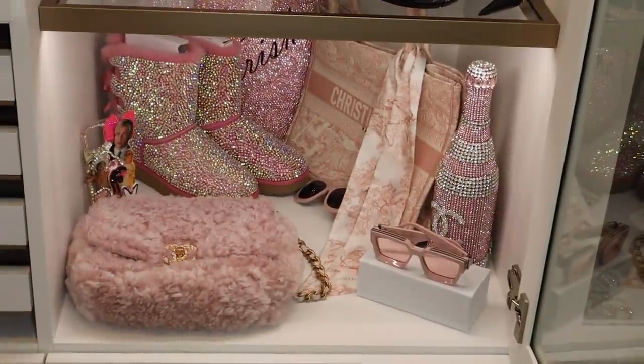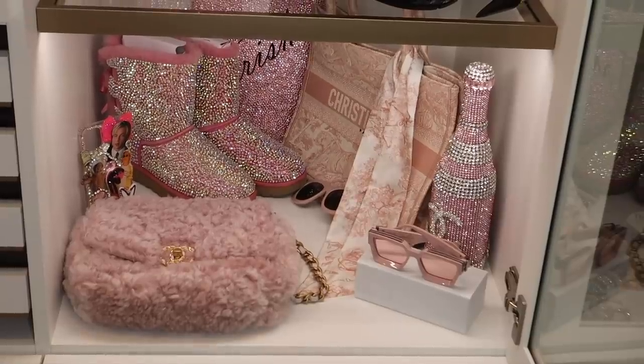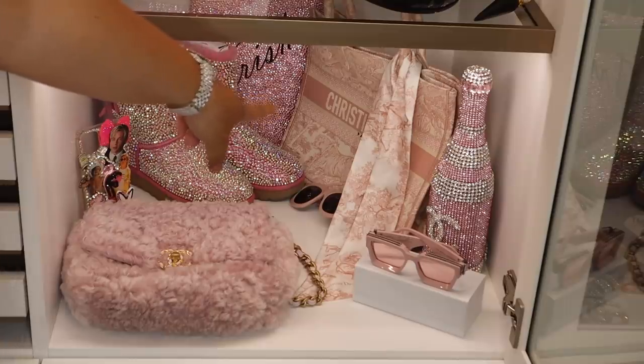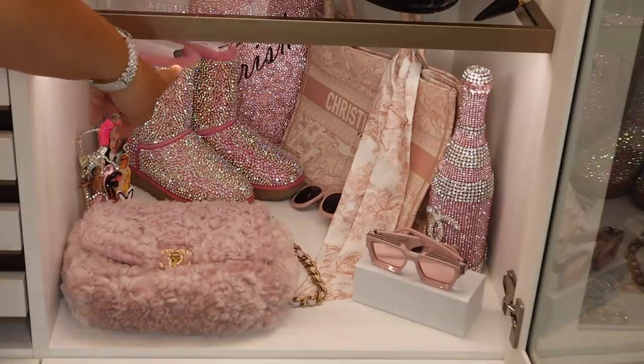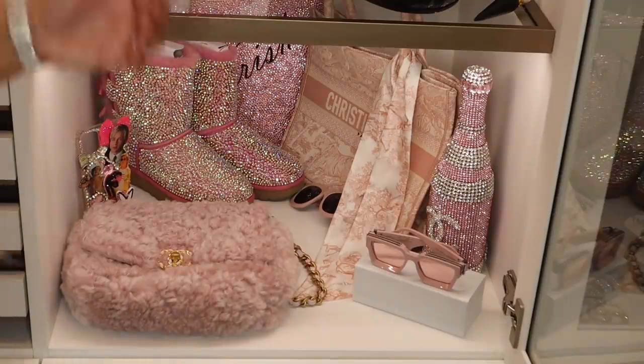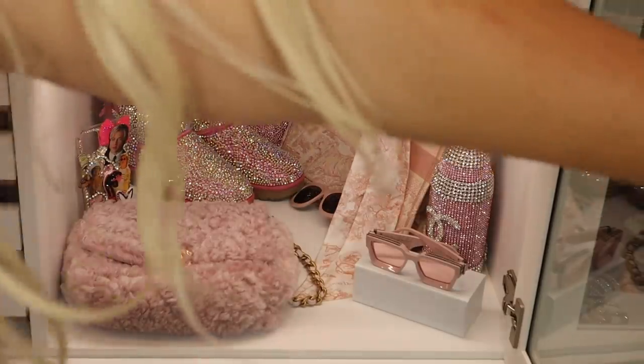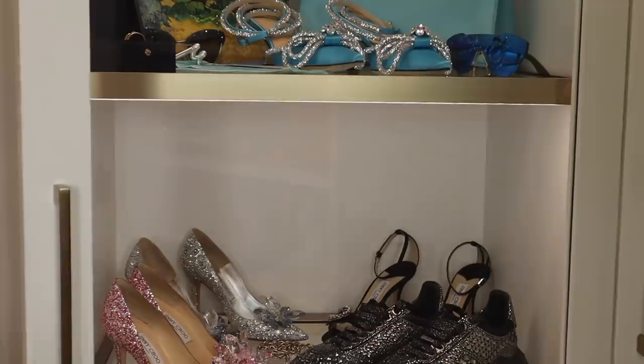Down there we have some of my pink favorite things. This pink Chanel furry bag — I'm obsessed, I actually haven't used it yet. The Christian Dior bag I used to use all the time. And behind there are some pink crystal UGGs. Just some of my pink favorite things.